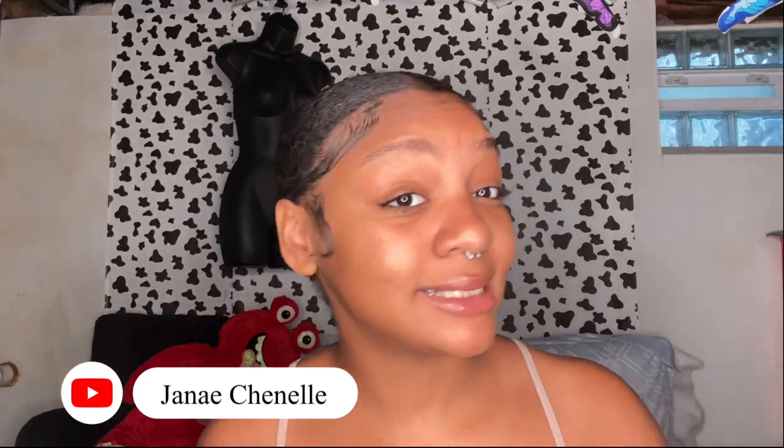School is starting soon — I know it's already started for some people, but I'm in college at Kent State so my school starts a little bit later. I'm using the LA Girl Brow Pomade to do my eyebrows. I've always used this — it's only four dollars and it's from Target.